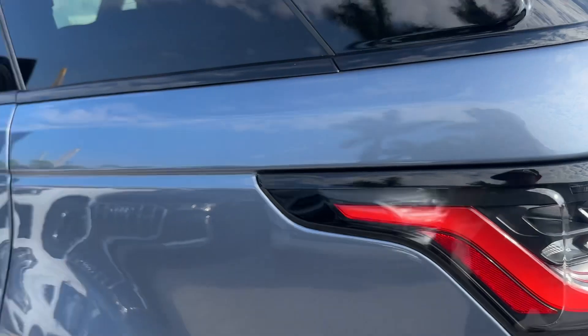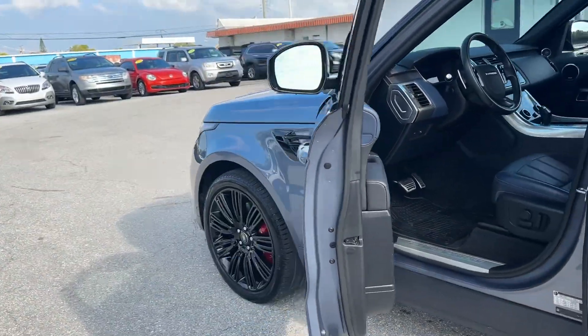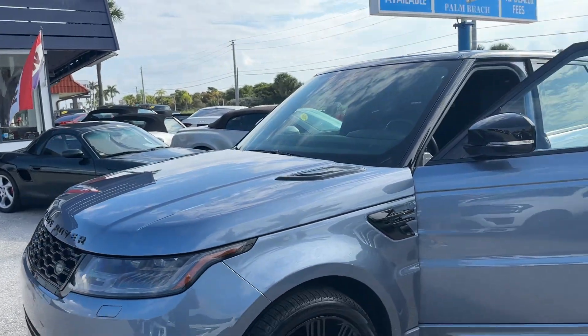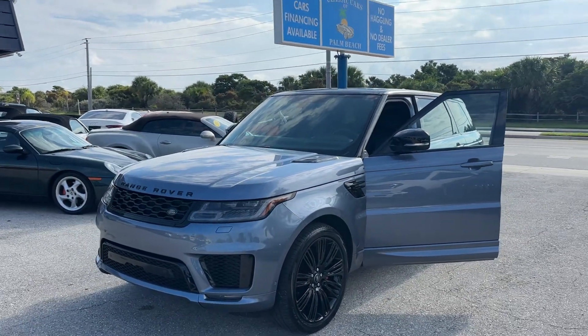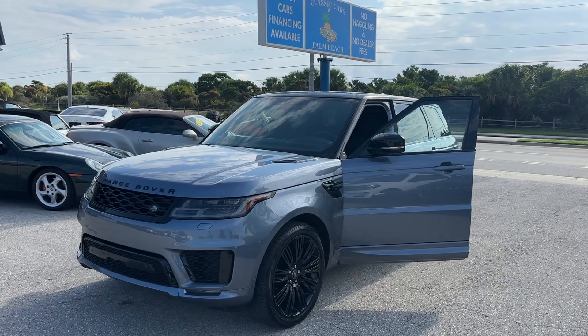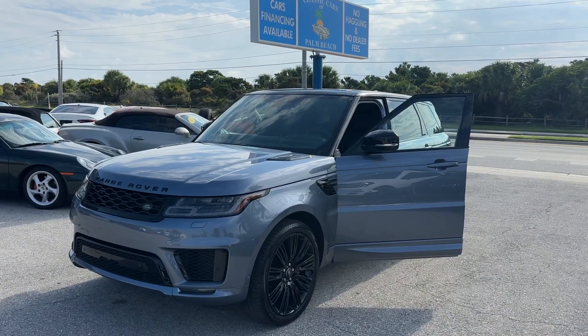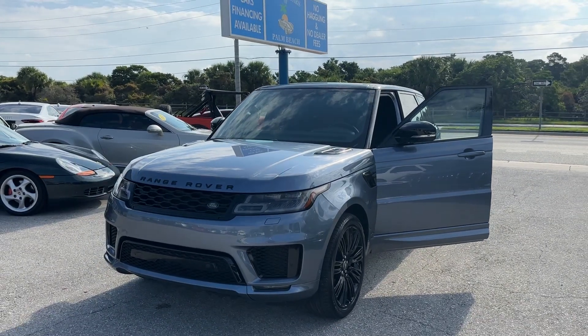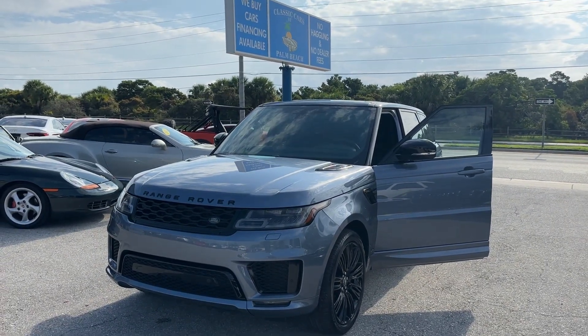That is it — that's the 2022 Land Rover Range Rover Sport P525 HSE Dynamic here at Classic Cars of Palm Beach with 16,000 miles on it. Remember: no dealer fee, no commission salespeople, no haggle pricing. If you like a car and want to buy it, it's usually a 30 to 45-minute process and we can ship them all over the country. Appreciate you checking out the video — we're at classiccarsofpalmbeach.com. Thanks.